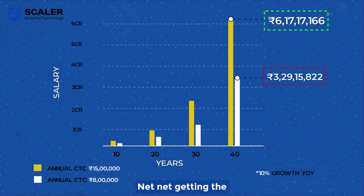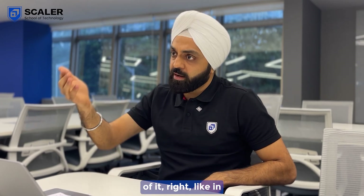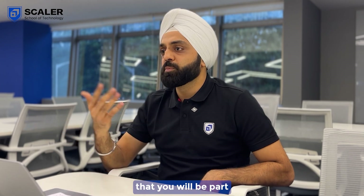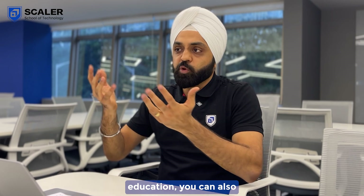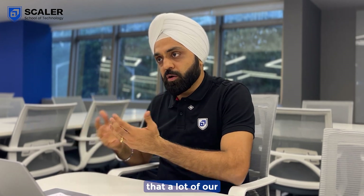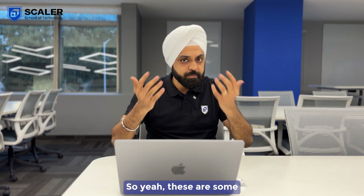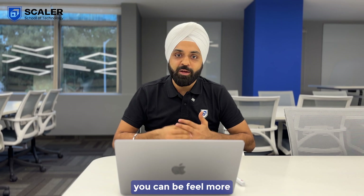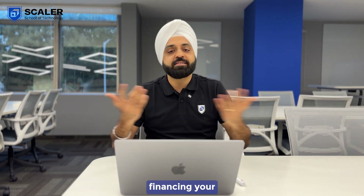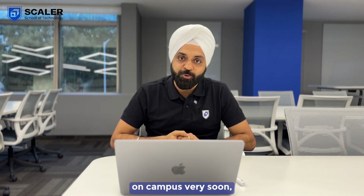Getting the right skills is an investment which will pay you a lot. In your third year, there will be an internship that you will be part of, which will also give you a stipend that you can use to support your education. You can also do freelance projects, which a lot of our students are doing, to earn money to support their education. These are some inputs I wanted to share so you can feel more confident about financing your education at Scalar School of Technology. All the best — I hope to see you all on campus very soon. Thank you.